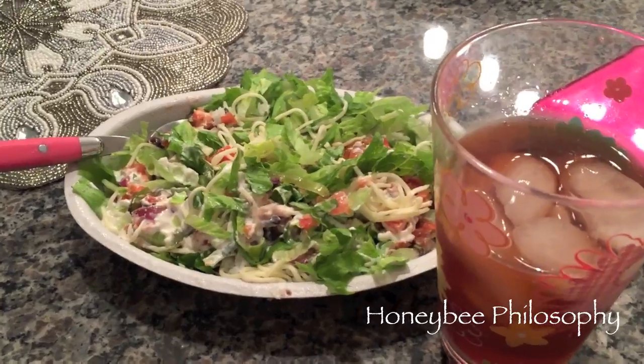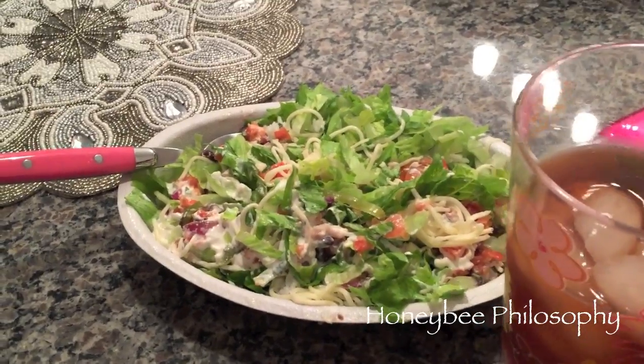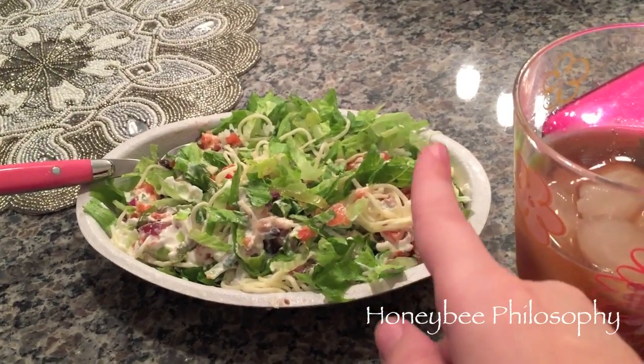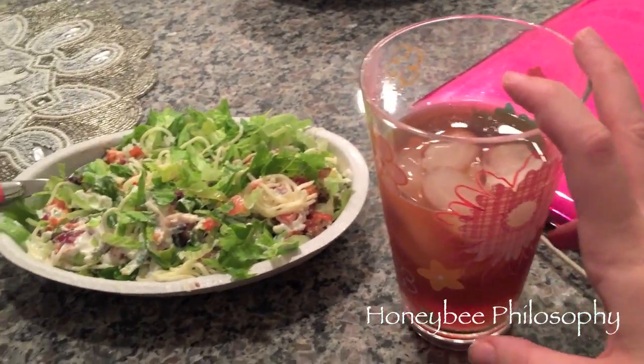Can I just say thank you to Chipotle for being open till 10 o'clock at night? Does everyone know that Chipotle's open till 10? I got off at 9 tonight and I was starving — and was so happy. I have my burrito bowl: black beans, veggies, cheese, salsa, a little bit of sour cream, lettuce, and just some peach iced tea.